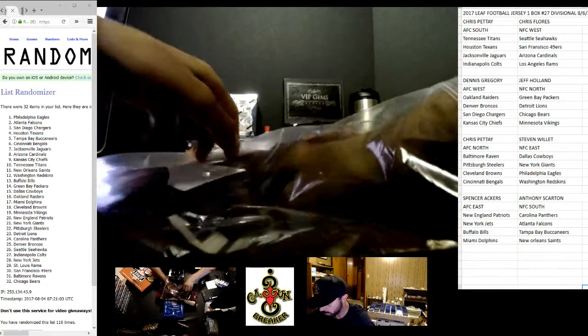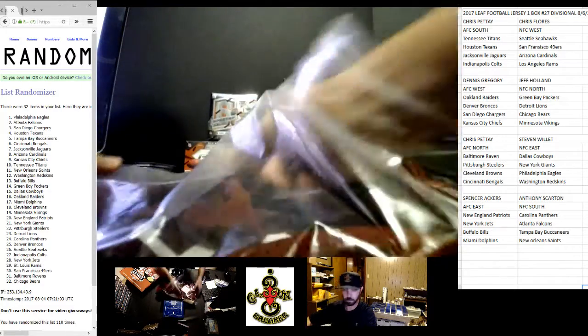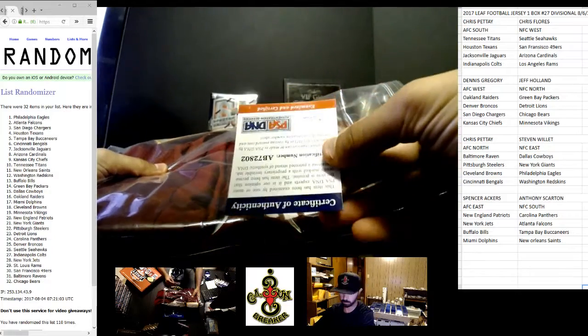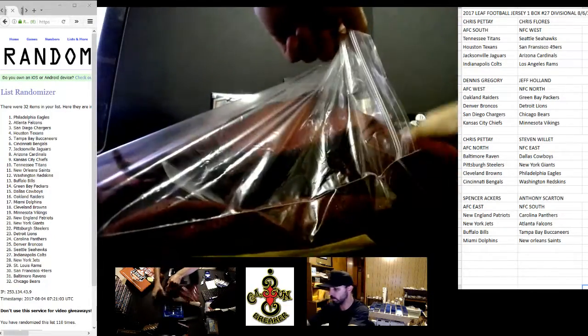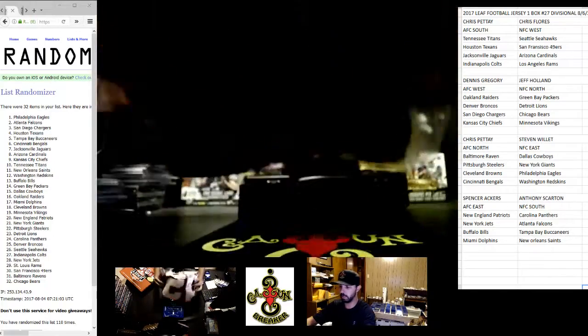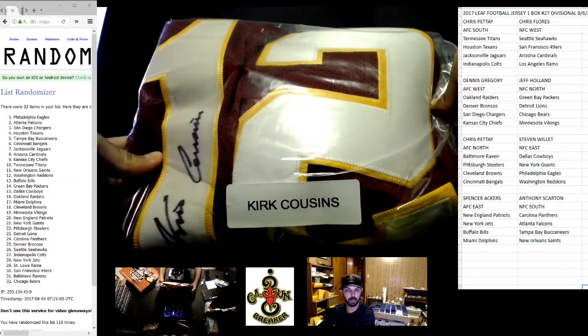Kirk Cousins. Let's see — it's a custom. PSA right here. They really folded this thing a little. Kirk Cousins, that's a really nice one. Washington.